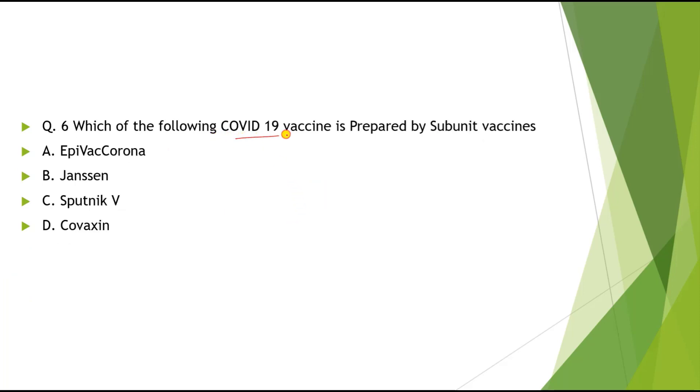Question 6: Which of the following COVID-19 vaccines is prepared by subunit vaccine technology? Options: 1) Epivac-Corona, 2) Janssen, 3) Sputnik, 4) Covaxin. The correct answer is Epivac-Corona.